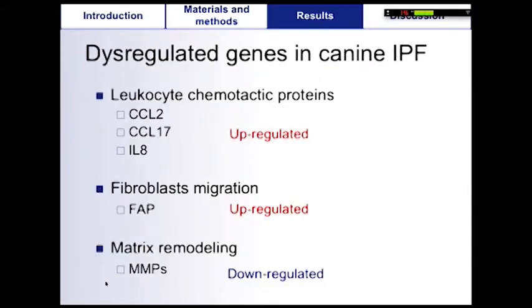Most notable among these genes were those involved in leukocyte chemotactic proteins, such as CCL2, CCL17, and interleukin-8, that were found to be up-regulated in IPF tissues, as they are in human IPF. While fibroblast is considered a key cell in human IPF, its role in canine IPF is currently unknown. However, some genes involved in fibroblast migration, such as the fibroblast-activating protein, were up-regulated in our dataset.